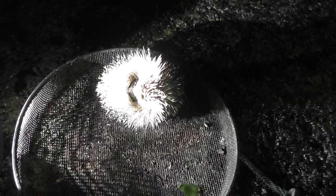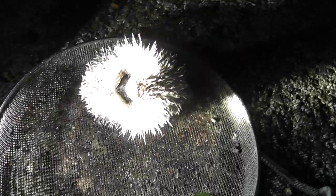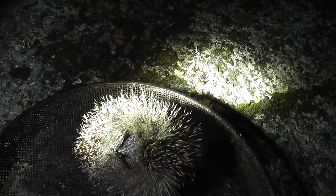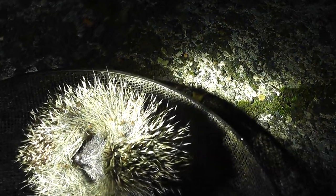I hate fleas. This should get them all to jump off and die hopefully. Look at that — that is unbelievable.